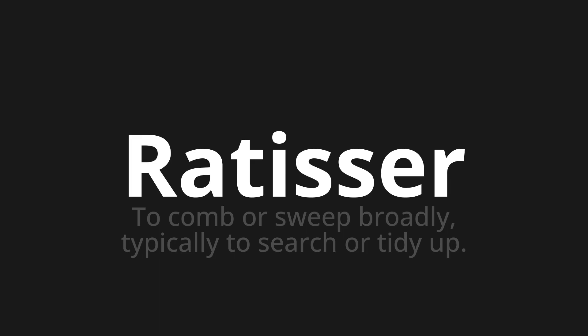Welcome to this pronunciation video. Today we will be focusing on a new word that you might find challenging or intriguing. So let's dive into today's word, which means to comb or sweep broadly, typically to search or tidy up.